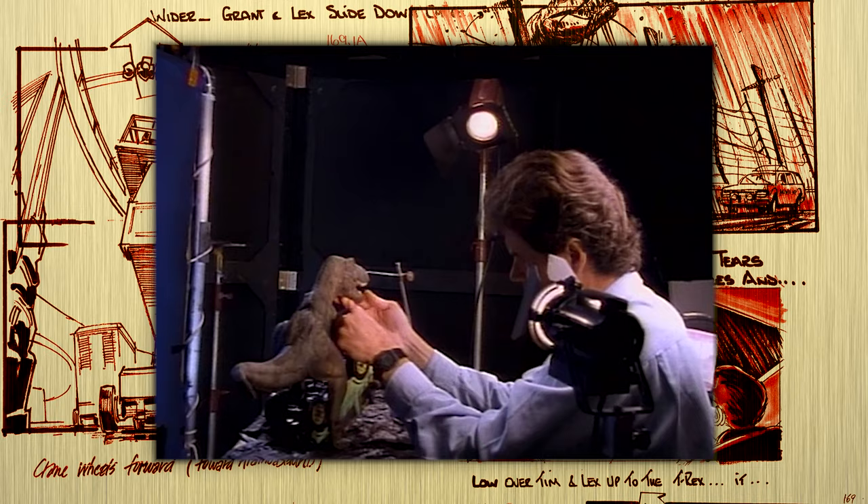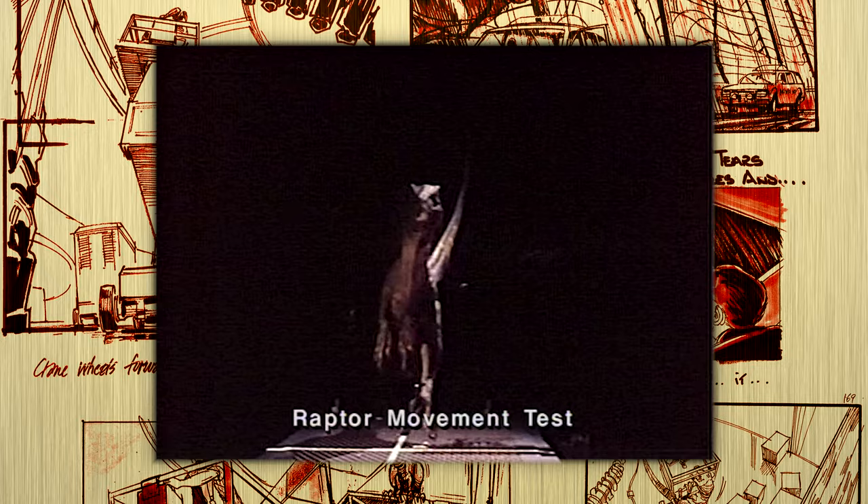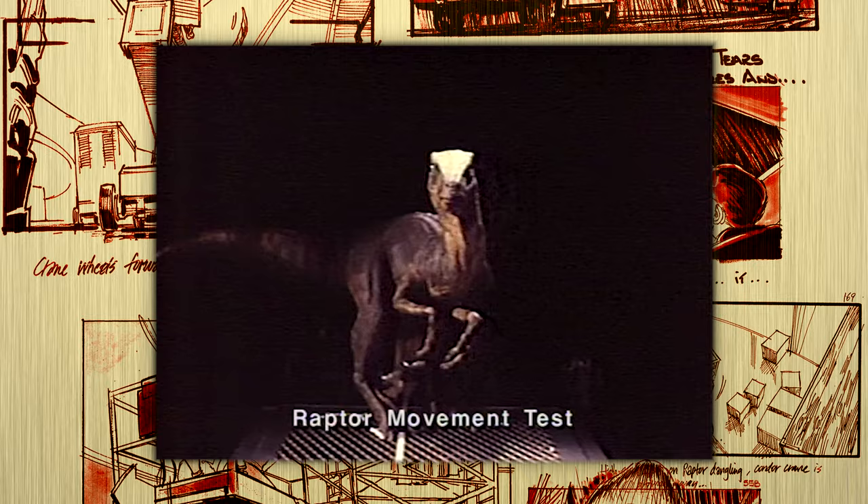Spielberg asked a lot from his animators. He needed the audience to be incapable of noticing when the scenes changed from animatronic dinosaurs to stop-motion ones. The problem was, Spielberg clearly wasn't satisfied with the stop-motion work being done by Tippett. Despite it looking like top-notch stop-motion, certain jerks were still very visible.